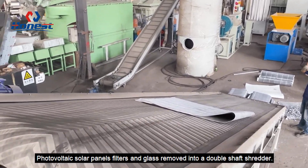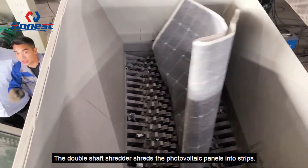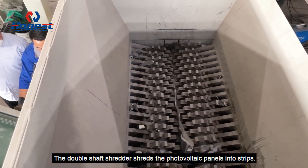Photovoltaic solar panels with filters and glass removed enter a dual shaft shredder. The biaxial shredder shreds the photovoltaic panels into strips.